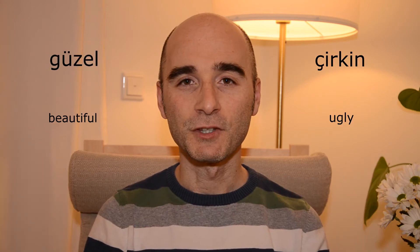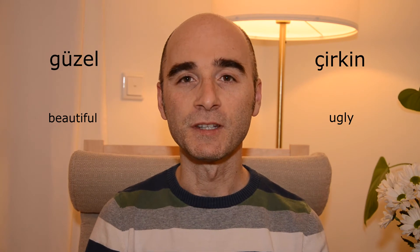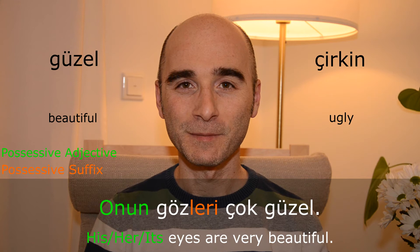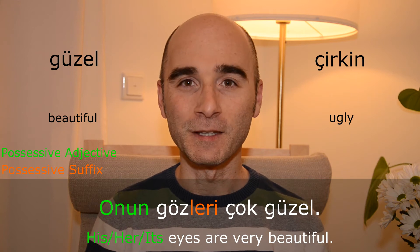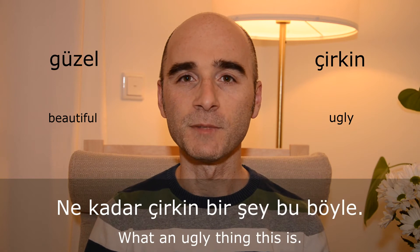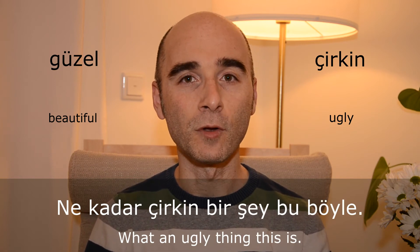Güzel — çirkin. Onun gözleri çok güzel. Ne kadar çirkin bir şey bu böyle.